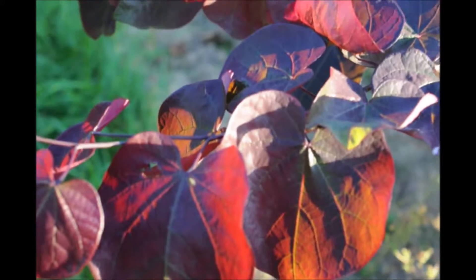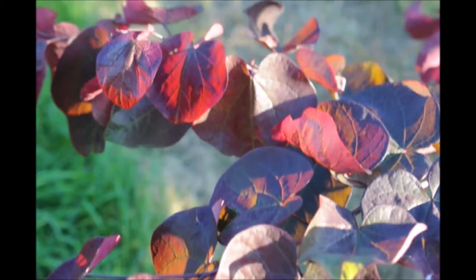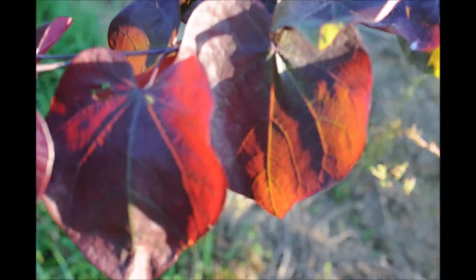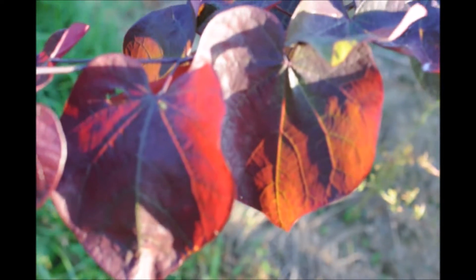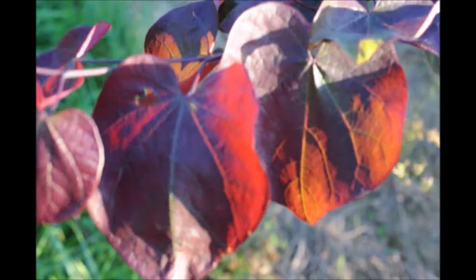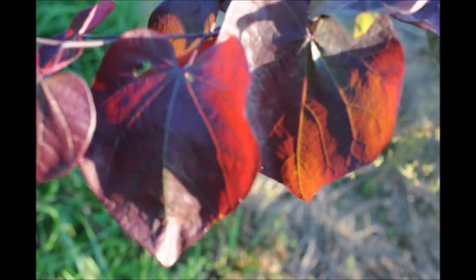This is the foliage of the Forest Pansy Redbud. It is a beautiful dark purplish red with some green on it. The Forest Pansy Redbud is easy to grow and can grow in wet soils and also the clay soils that inhabit most of the areas of Bucks County.